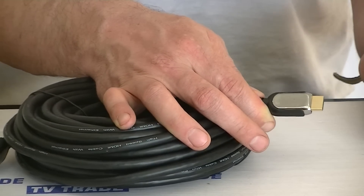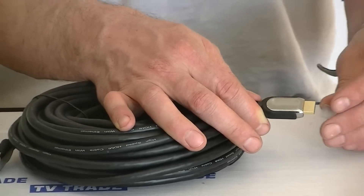Overall, this is a real top end cable and it's part of a range of premium HDMI cables available on the tvtrade.ie website.